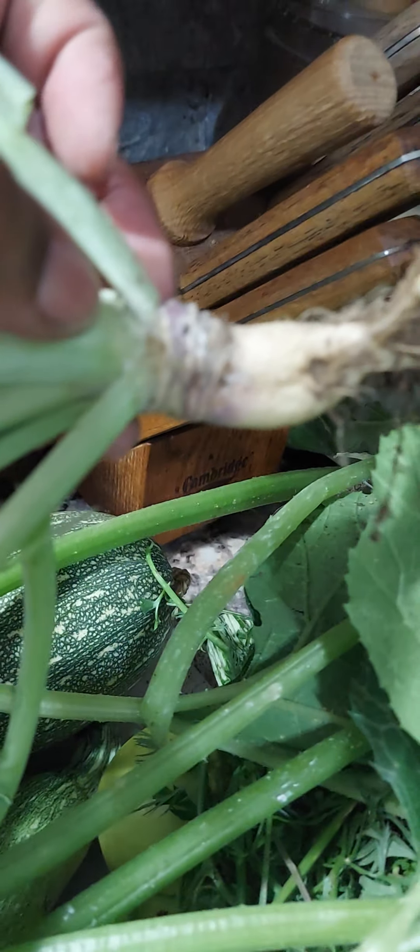And then we have some — I think this is a turnip green that didn't really grow. See that root? All of them look like that. And then we pulled some zucchini leaves, which are edible. So I'm going to walk you outside a little bit.